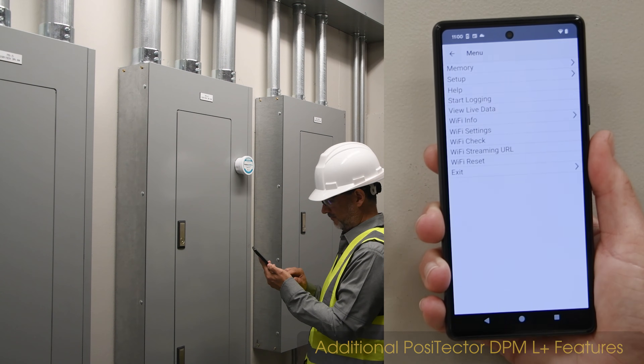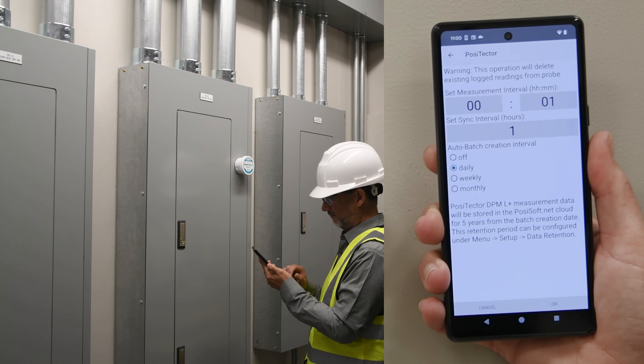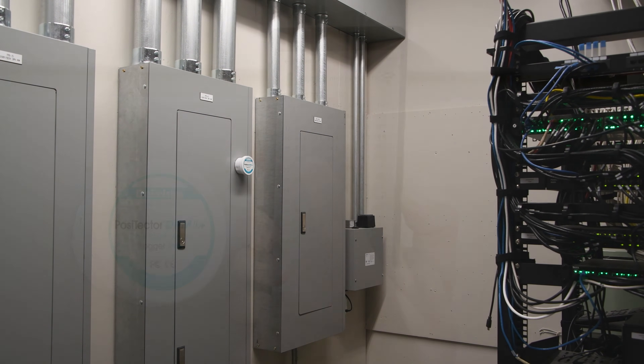For either logger, begin logging by selecting the Start Logging menu item. Choose the desired logging interval. The logger can now be left unmonitored and will store up to 10,000 datasets in memory.